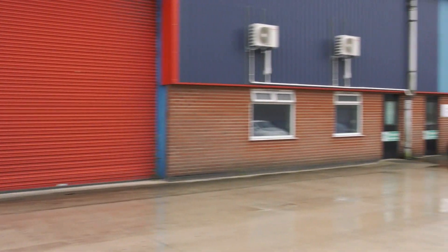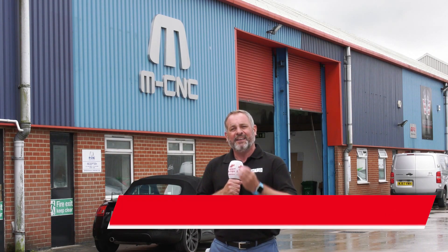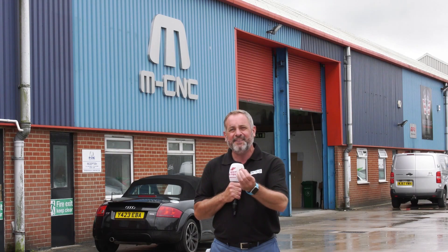Welcome to this week's Swarth and Chips. I've made the journey to Bridgewater in Somerset, the home of MCNC. These guys have expanded from one unit to five units in less than three years, and also invested heavily with DMG Mori. This is a great success story in UK manufacturing at its best, with partnerships and collaboration. We're going to take you through that journey.